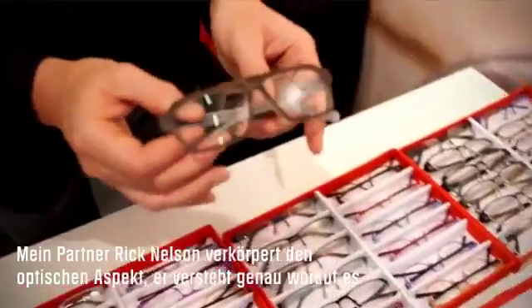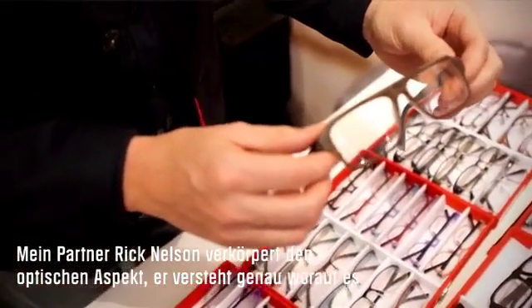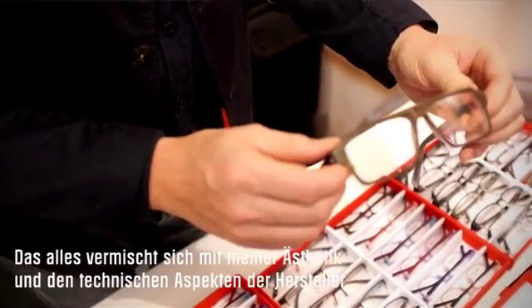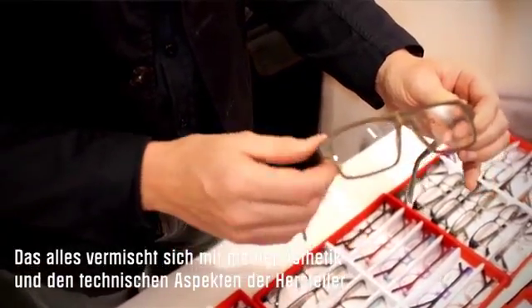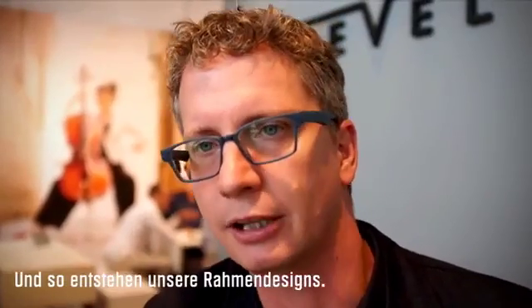My partner Rick and I — he's very much the optical side, he understands the optical aspects of designing a frame. So all of that is thrown together with my aesthetics and the technician's technical standpoint to bring together a frame design.